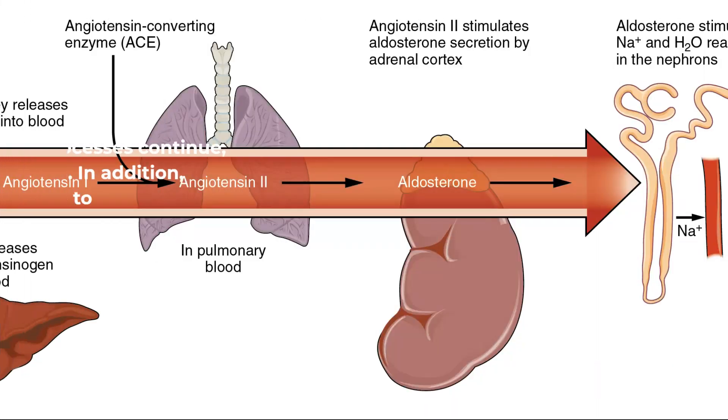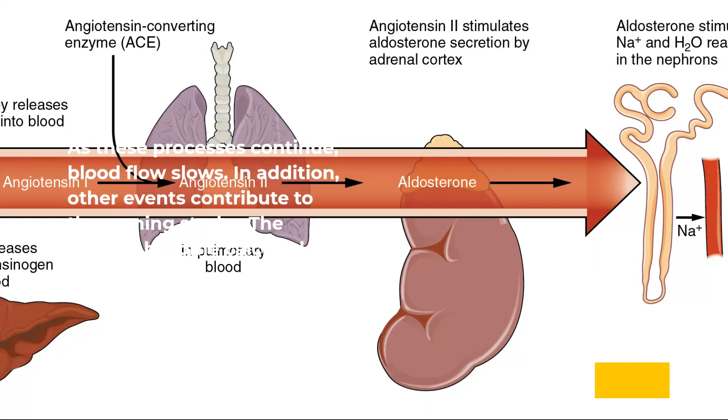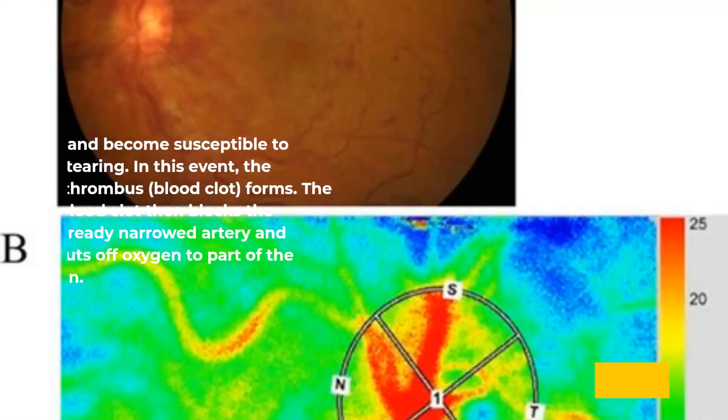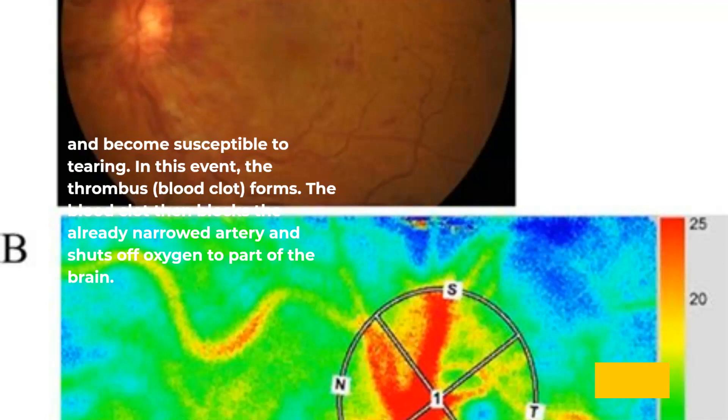As these processes continue, blood flow slows. In addition, other events contribute to the coming stroke. The arteries become calcified, lose elasticity, and become susceptible to tearing. In this event, the thrombus — blood clot — forms. The blood clot then blocks the already narrowed artery and shuts off oxygen to part of the brain. A stroke occurs.